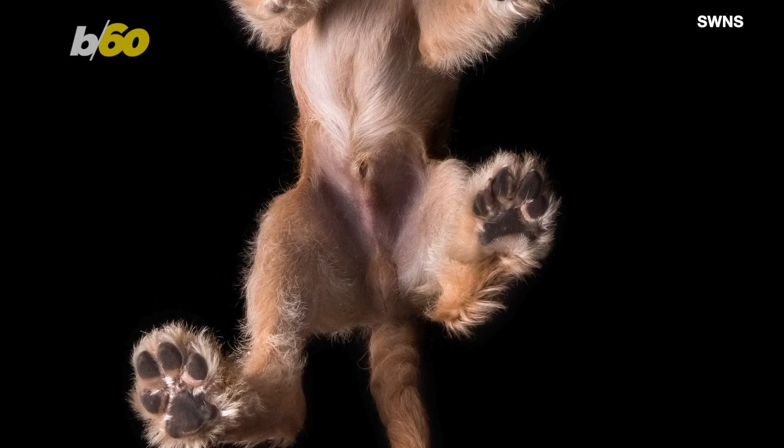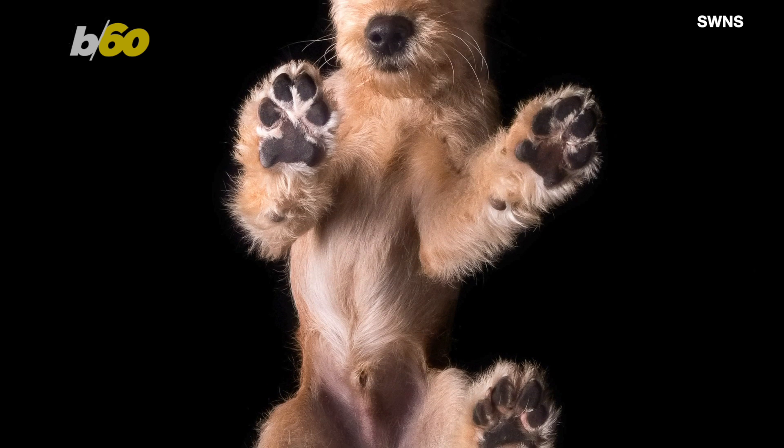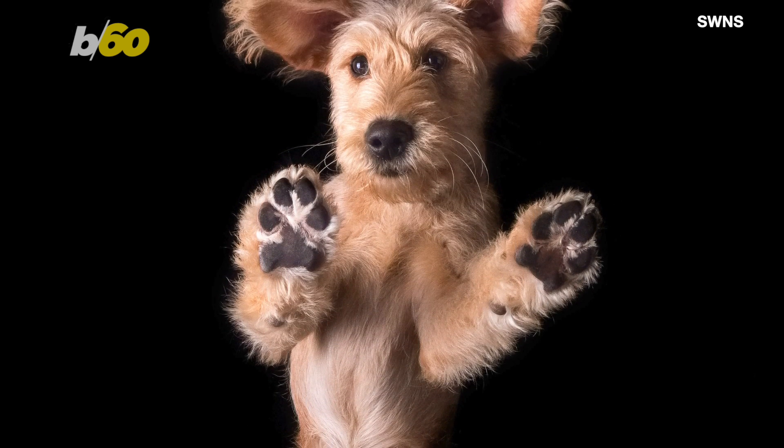One of the most popular types of photo is getting dogs to stand on a glass plate while he gets them to look directly down at his remote-controlled camera below.